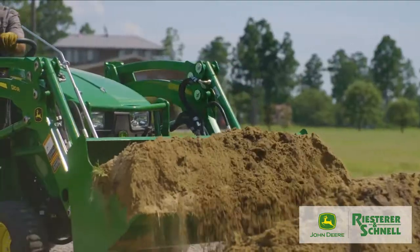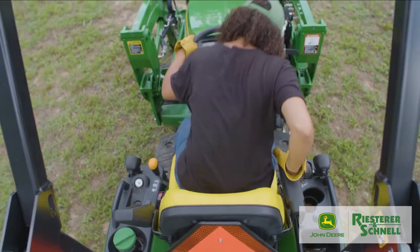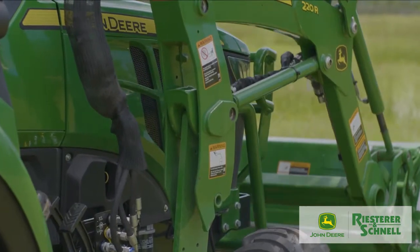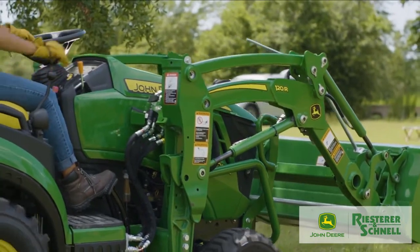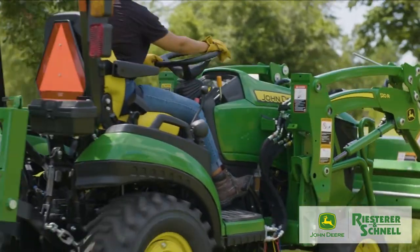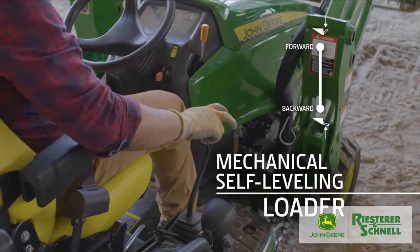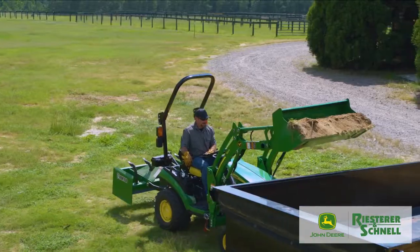For starters, it's easy to operate. Take a seat on the tractor and you'll see how ergonomic the controls are. On John Deere mechanical self-leveling loaders, a single joystick keeps loader operations simple. Pull it backward to raise the loader, push it forward to lower, and the loader attachment will remain level.